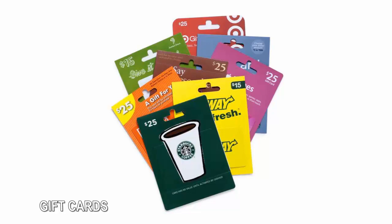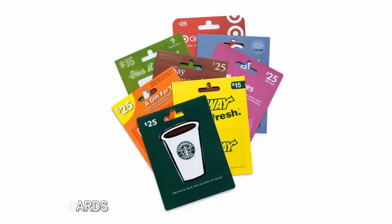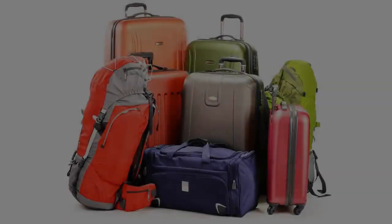Gift cards: Gift Card Granny shows where to buy gift cards online for less than face value. And who says a gift card has to be a gift? Shop at a discount by paying with gift cards at big-name retailers.